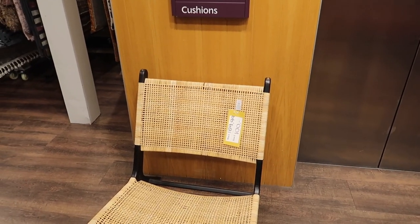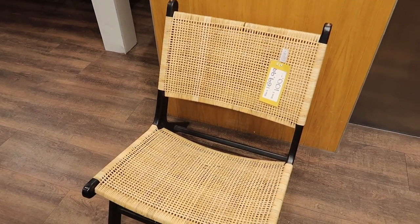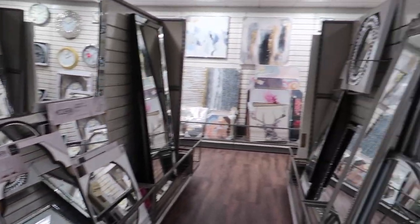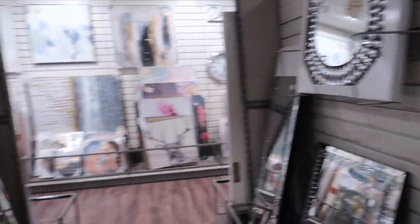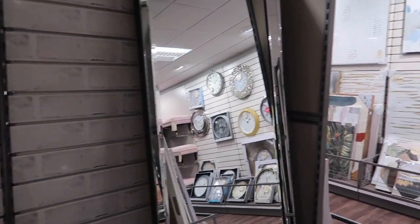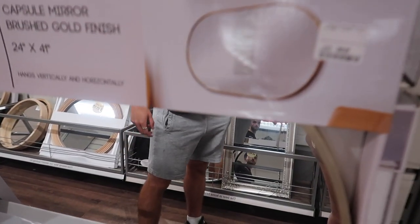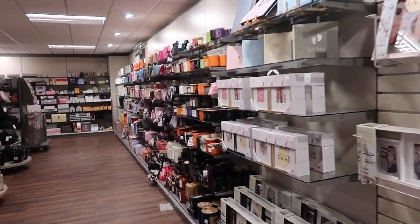They do an actual proper rattan one in Primark — only in the big Primarks though, when they have the really big home sections. Let's look down the mirrors first. That's quite nice, and that's taking my fancy too. Okay — the heavenly favourite candle section, guys!